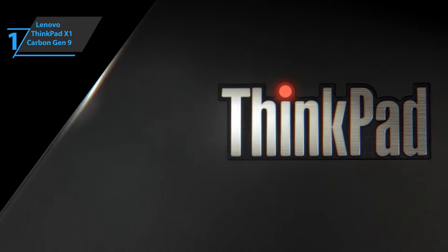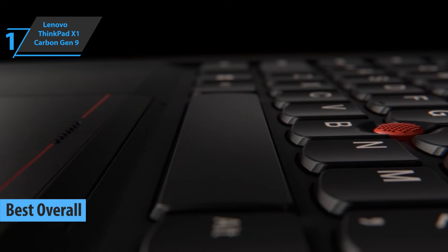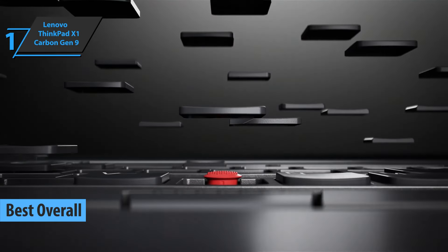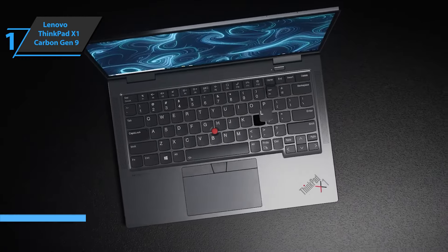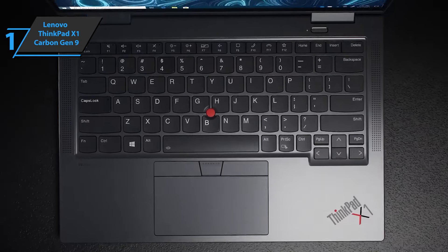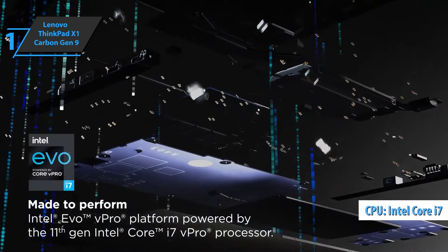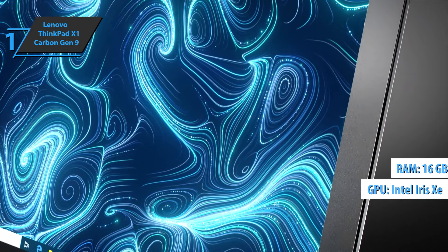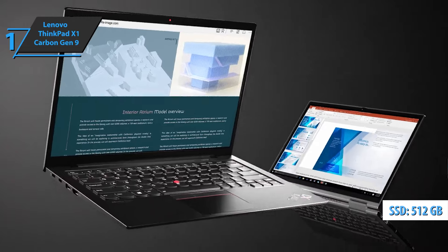We conclude today's rundown with the Lenovo ThinkPad X1 Carbon Gen 9, the best overall business laptop available on the market in 2022. New features that caught our attention include a 16:10 UHD screen, an improved Dolby Atmos speaker system, and an 11th-generation Intel Core platform. The device comes with Intel Core i7-1165G7 with integrated Iris Xe graphics, 16GB RAM, 512GB SSD, and a 4K UHD touchscreen.